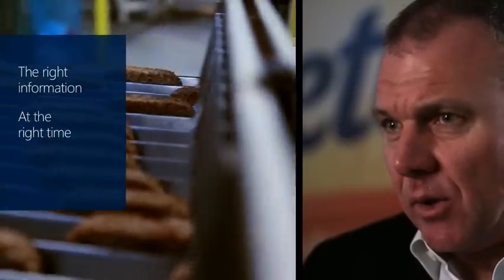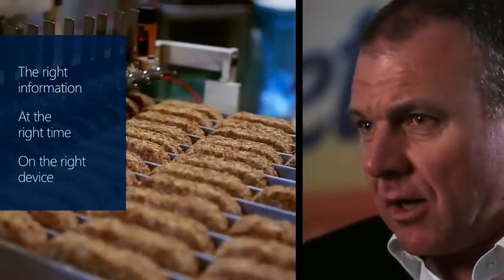It doesn't matter whether it's a mobile, a laptop, a tablet for example — it's the same information going to the right people at the right time, which is going to be a big change for the business. At this point now the biscuits are coming out of the oven at a rate of 250,000 biscuits an hour.